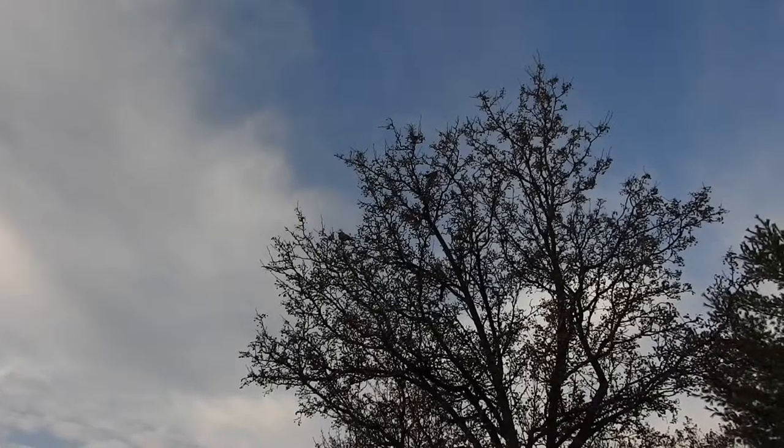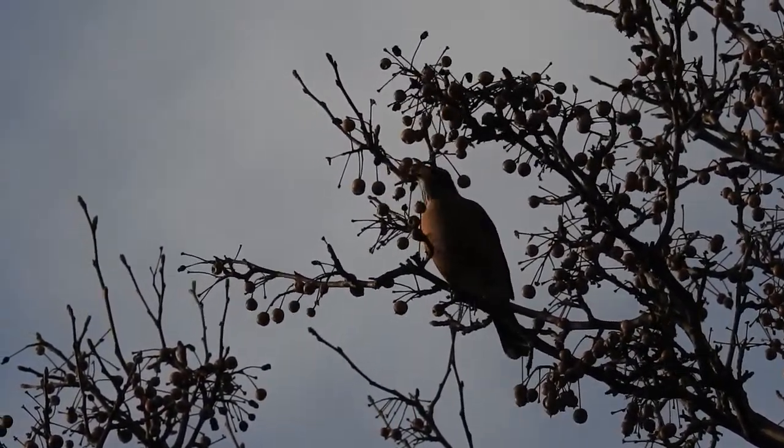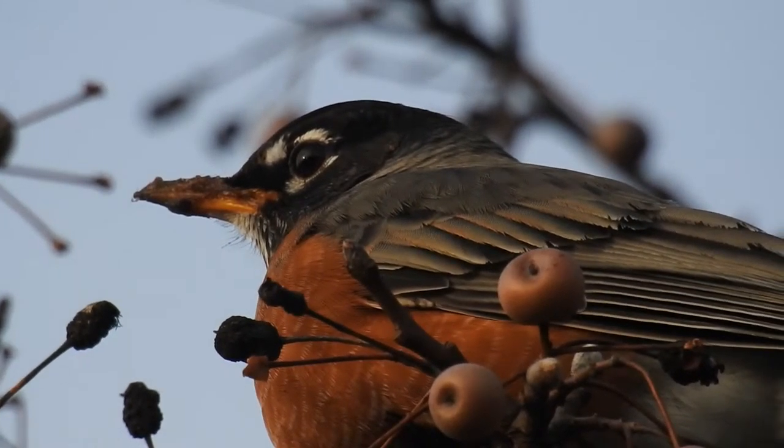Hey everyone, welcome to this week's wildlife vlog. As usual, the songbirds are gorging on berries to store up energy for the winter, and clearly etiquette isn't a factor. Look at all the bits of berries splattered on this robin's beak.